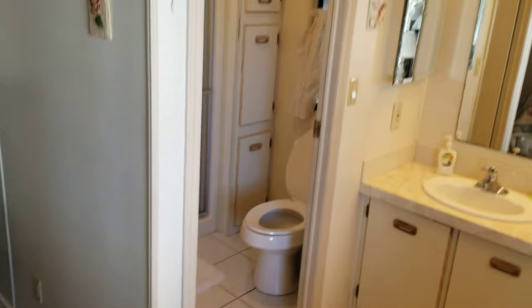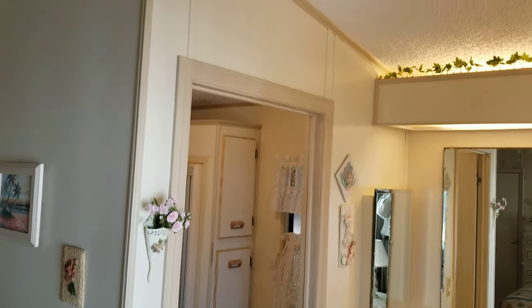The bathroom area has a step-up shower. Vaulted ceilings in here as well.